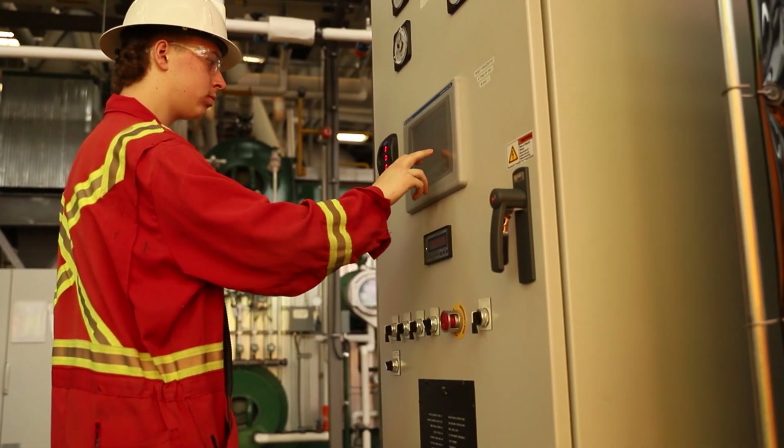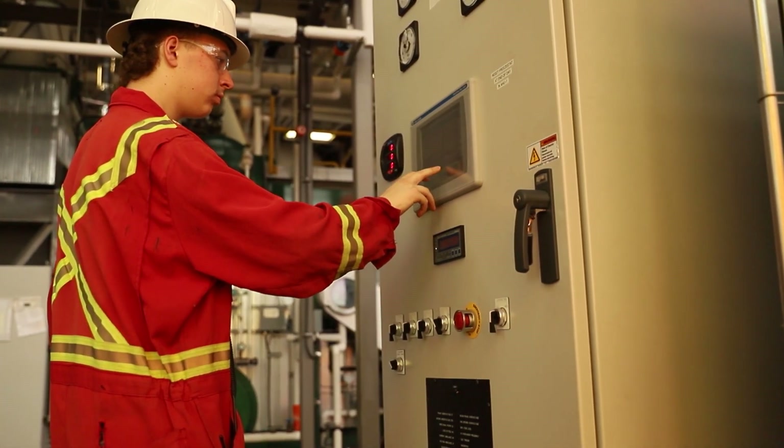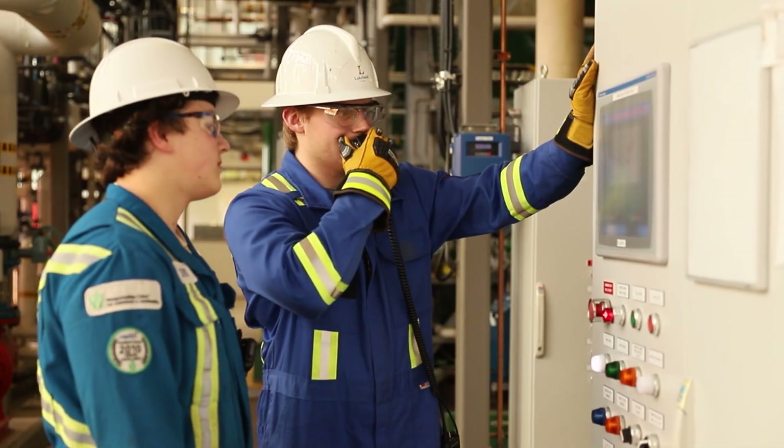On successful completion of the two-year diploma, our students have received their fourth class and third class power engineering certificates. This means the day after graduation our students can start applying for operator positions advertised throughout the country, ensuring our students are set up for the absolute best recipe for success.